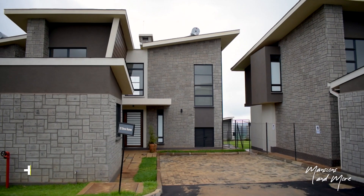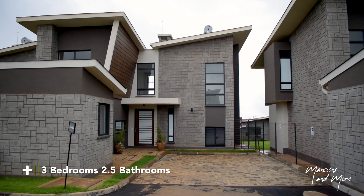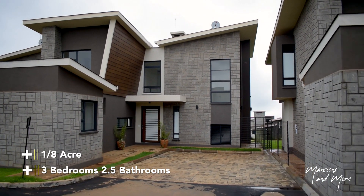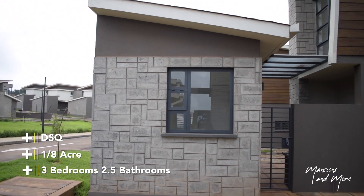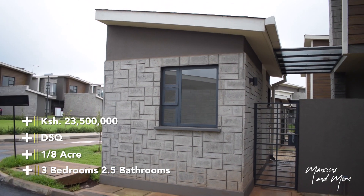The specs of this house include 3 bedrooms, 2 bathrooms, 1 half bath sitting on approximately an eighth of an acre piece of land, its own detached servants quarters, and the cost of this unit is from 23.5 million Kenya shillings.